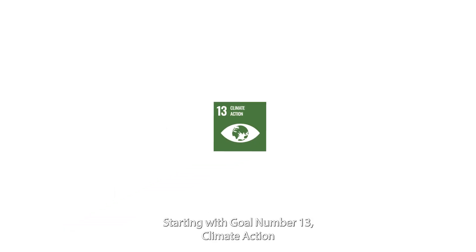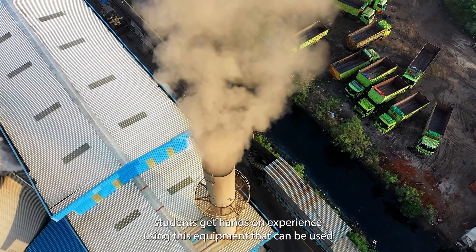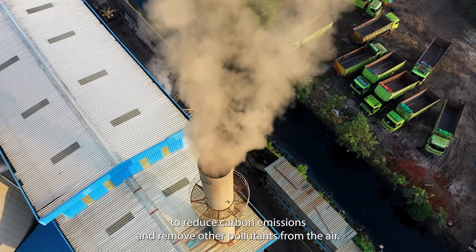Starting with Goal Number 13: Climate Action. Students get hands-on experience using this equipment, which can be used to reduce carbon emissions and remove other pollutants from the air.